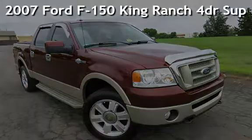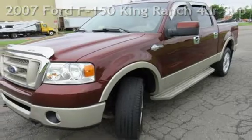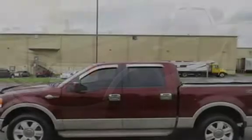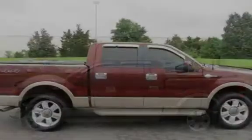Check out this pre-owned 2007 Ford F-150 King Ranch. This four-door truck has an eight-cylinder, 5.4-liter V8 engine, with four-wheel drive, and an automatic transmission.